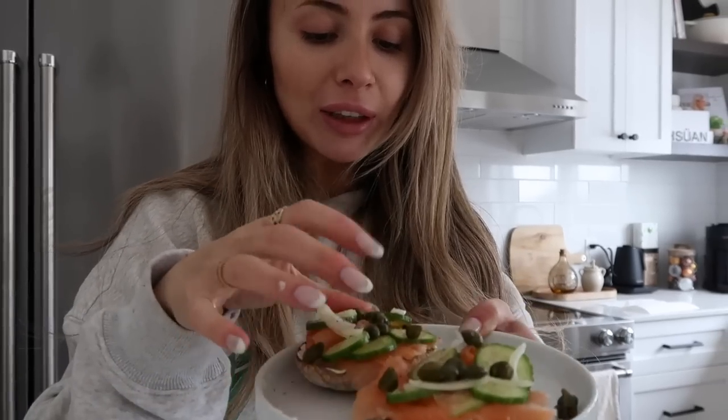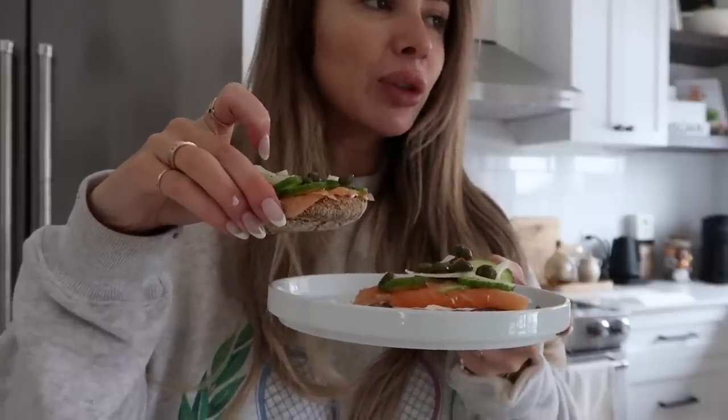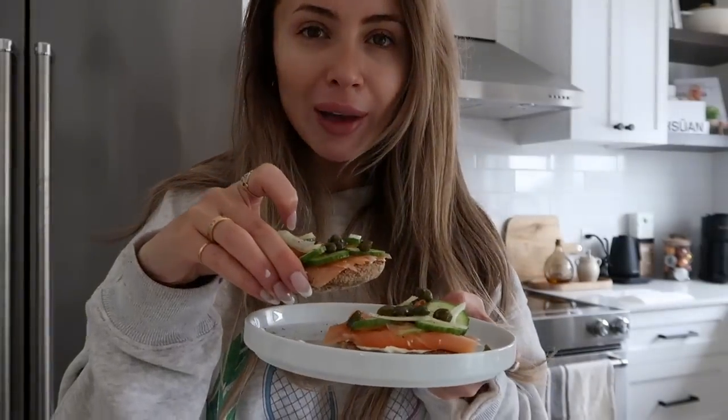If you like smoked salmon, definitely go and get it at Costco. So I'm going to go finish editing a video and then I have to work on selling some more of my clothes — I'm going to show you guys what I'm posting on Depop.